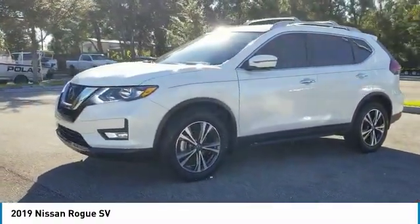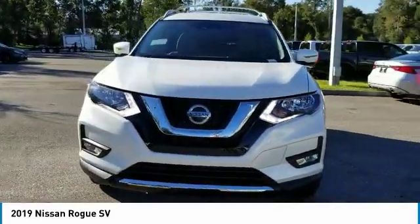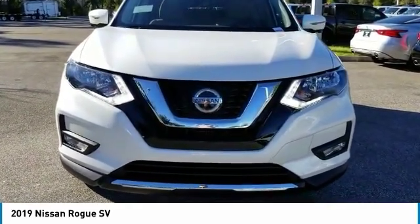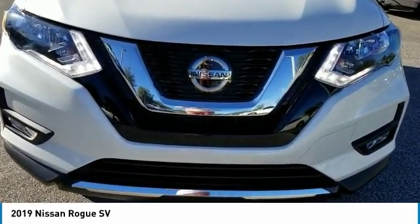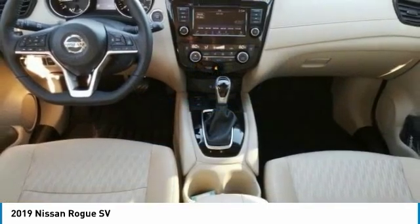Here are some of this vehicle's great options: stability control, remote engine start, traction control, anti-lock braking system, keyless entry, power lift gate, steering wheel audio controls, backup camera, lane departure warning, and Bluetooth. Take this vehicle for a spin and see why so many shoppers are now proud owners.